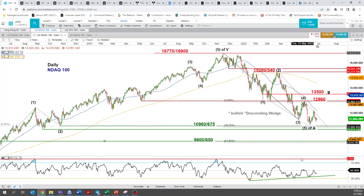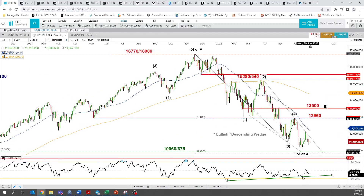On the daily chart, 10,675 is the swing low area of 18th and 23rd September 2020. The RSI has been holding above an ascending trendline support since hitting an extreme oversold level on 25th January 2022.